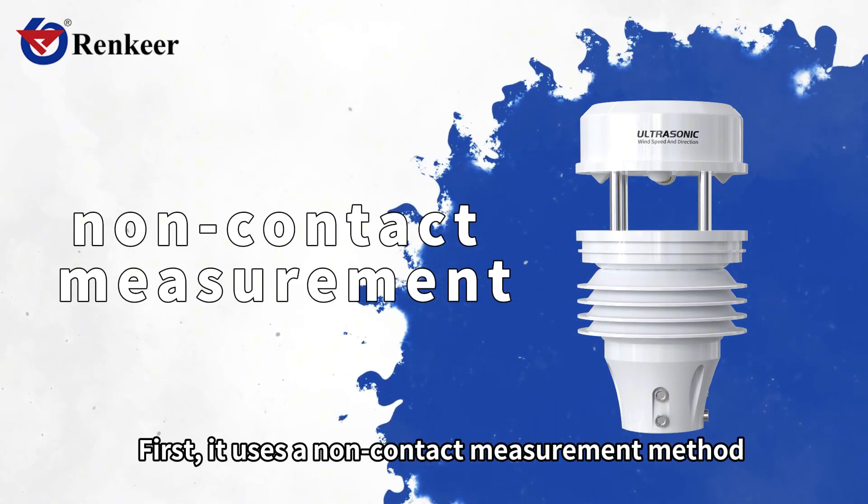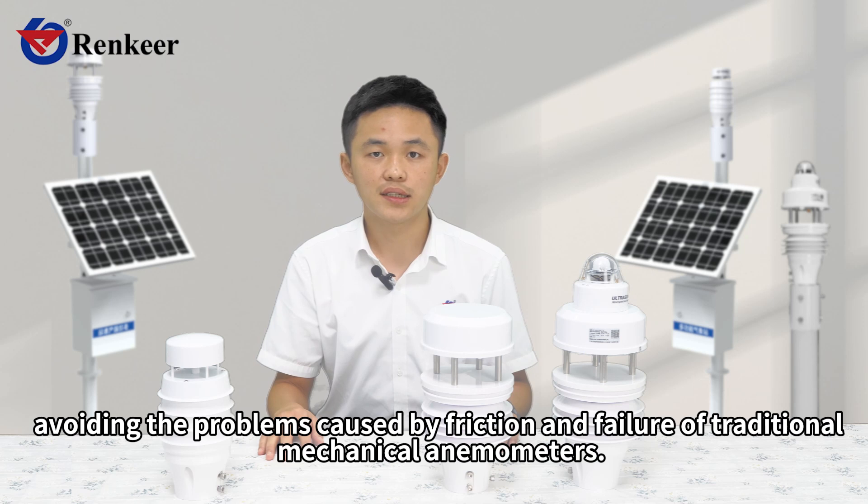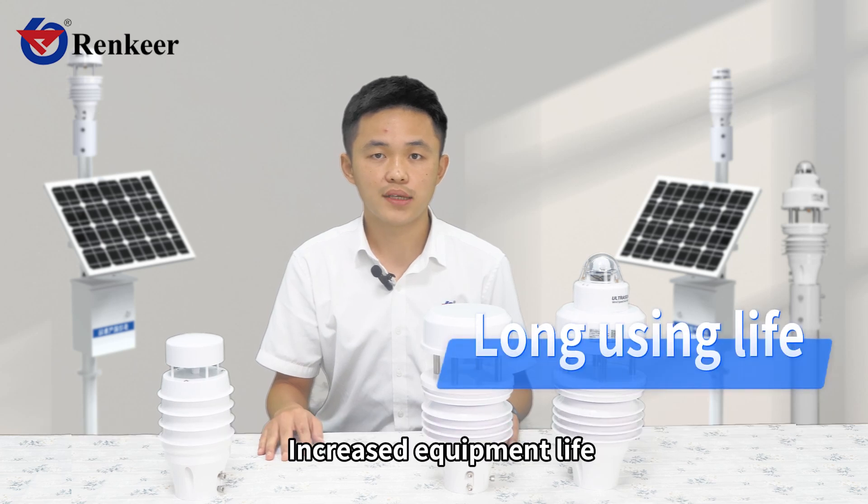This device has many advantages. First, it uses a non-contact measurement method, avoiding the problems caused by friction and failure of traditional mechanical anemometers, which increases equipment life.